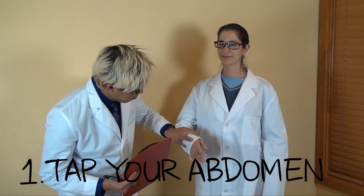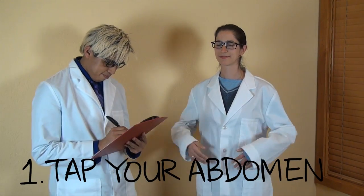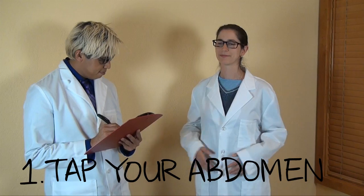Number one: bring your attention and focus down to your lower abdomen by tapping it. Wherever your mind goes, energy follows. By stimulating your abdomen through tapping, you're forcing your mind to go there.